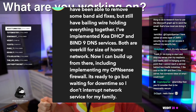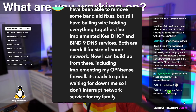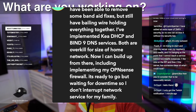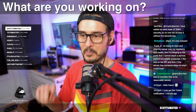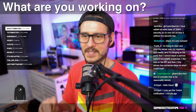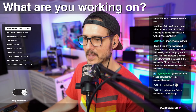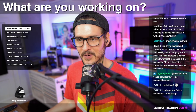BPKlink has implemented Kea DHCP and BIND9 DNS services - both are overkill for the size of their home network, but now they can build up from there including implementing their own OPNsense firewall. It's ready to go but waiting for downtime so they don't interrupt network service for the family. You're really going all out - putting in your own DHCP and DNS rather than using what the router provides, then building up to OPNsense. I totally get it on the family downtime. My windows are usually pretty big since I only have one other person to worry about, but if you have a family, everyone needs to not be using the internet at the same time.